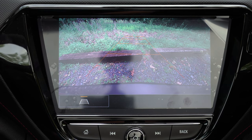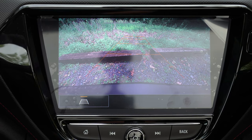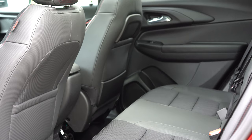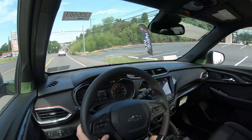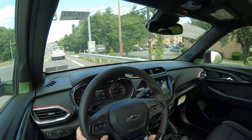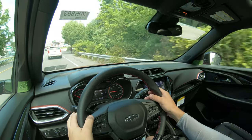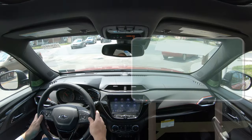A rear-view camera comes standard across all trims. For safety, front, side, and side curtain airbags are standard, along with driver and passenger knee airbags. LATCH anchors and rear child door locks are included. Standard advanced safety features include lane keep assist, lane departure warning, forward collision alert, front pedestrian braking, and automatic emergency braking. An optional Driver Confidence Package ($345, available from LS and up) adds side blind zone alert, rear cross traffic alert, and rear park assist.